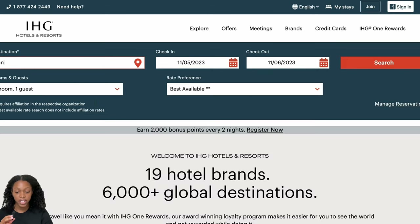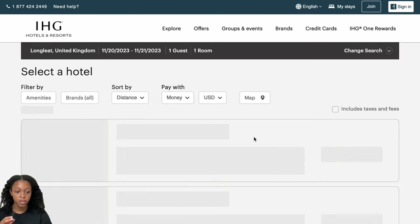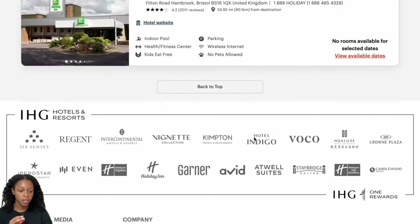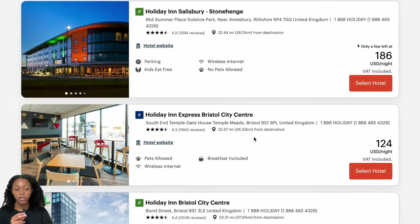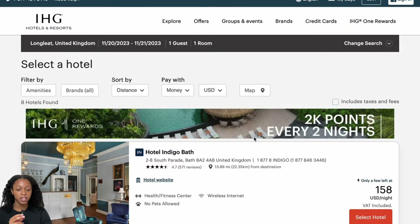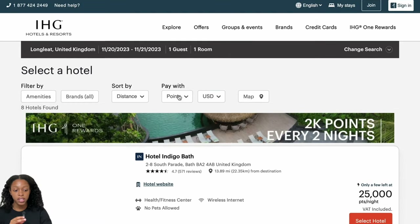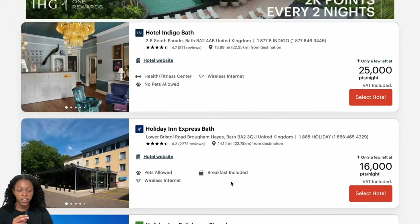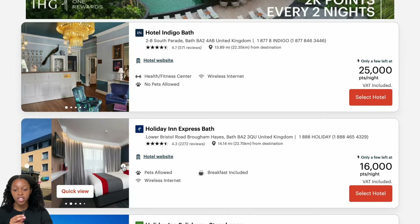Let's take a look at an international example — London, same dates, November 20th through the 21st. In money, prices are pretty good, all under $200, though there aren't a ton of options. That could be because the dates are only two or three weeks away. In points, it's a little bit more expensive. There are options for 16,000 points per night if you're interested, and it's there as an option.